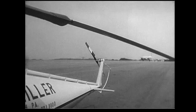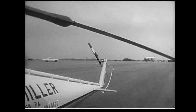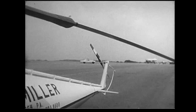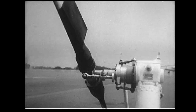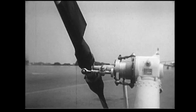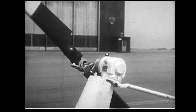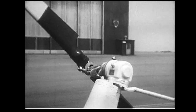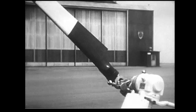This tail rotor changes pitch. The pitch is changed with those rudder pedals we saw before. When I apply left rudder, I increase the pitch on that tail rotor, and the helicopter turns to the left. When I apply right rudder, I decrease the pitch on that tail rotor, and the helicopter turns to the right. There you see the tail rotor gearbox on the top of the tail rotor pylon. The tail rotor turns about three times as fast as the main rotor system.